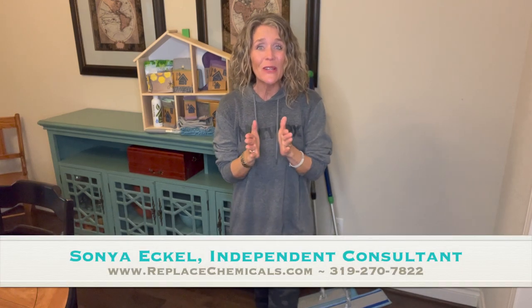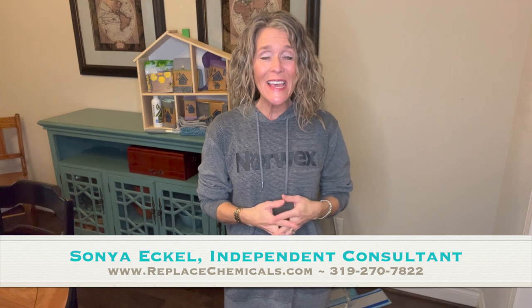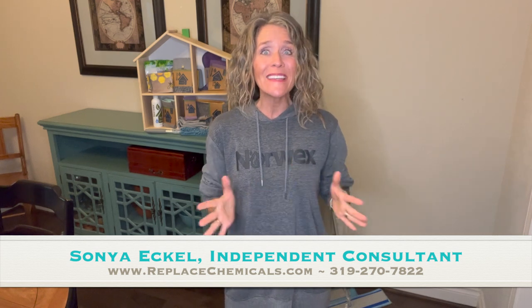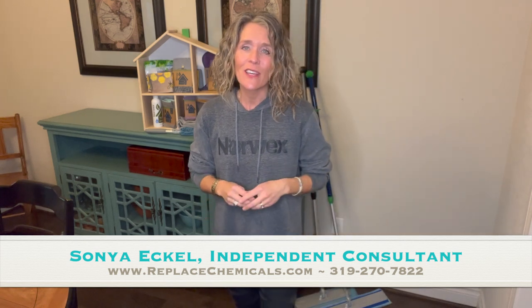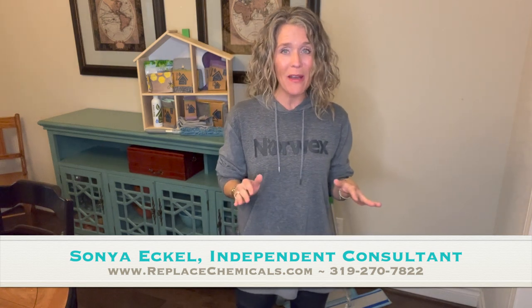I am super excited to tell you about the February Norwex Hosting Gifts. Buckle up, it's an amazing month. There is one product in particular that I am just over the moon about that you can earn completely free, but you can only earn it by hosting. So let's get started.